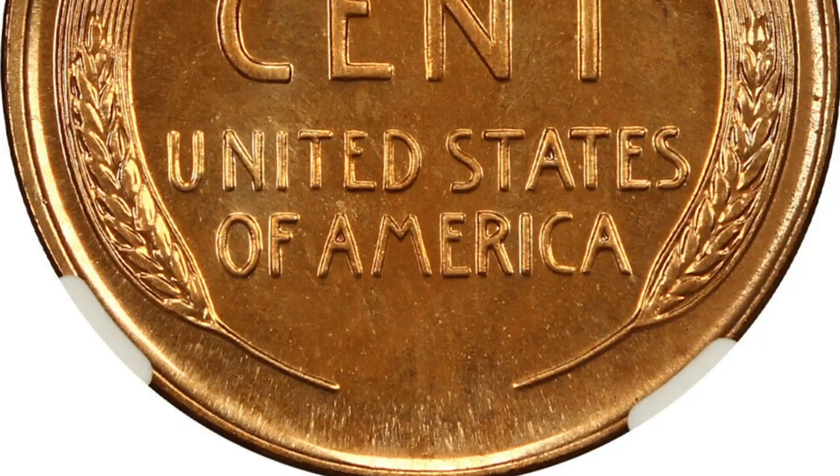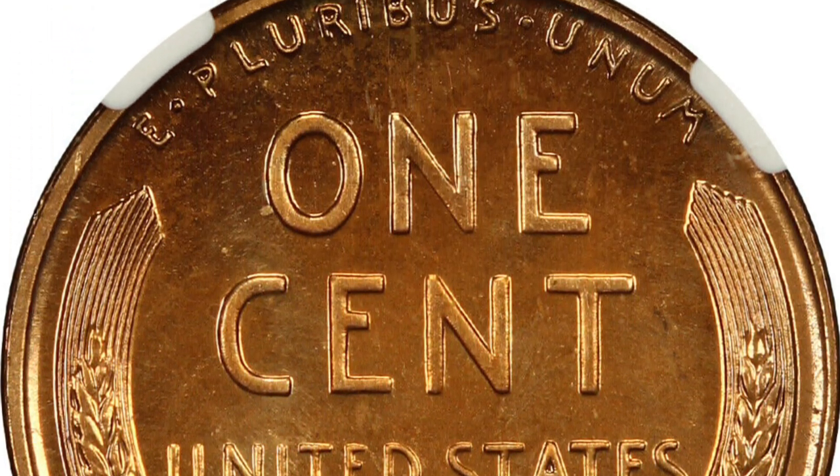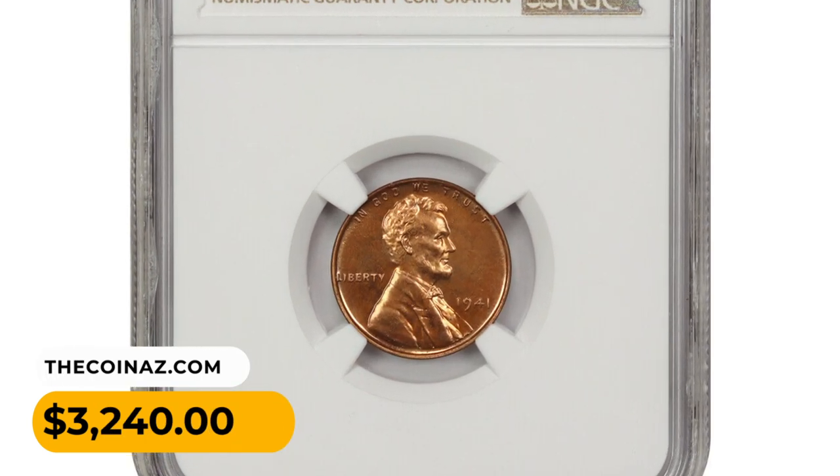This example was graded as PF67 Red by NGC, and it was sold for three thousand two hundred and forty dollars recently on eBay.